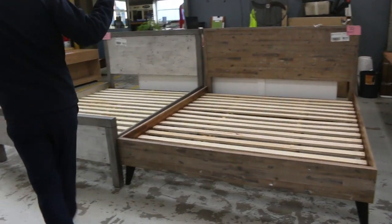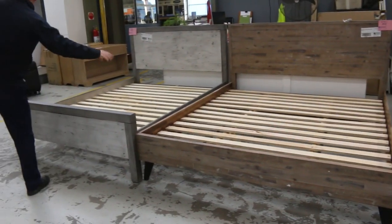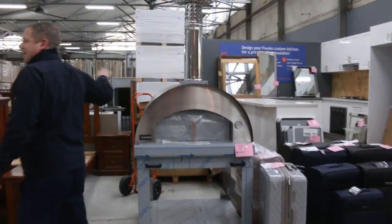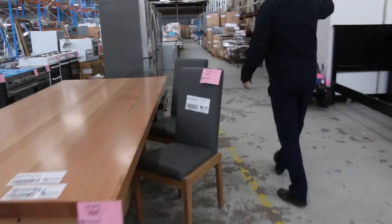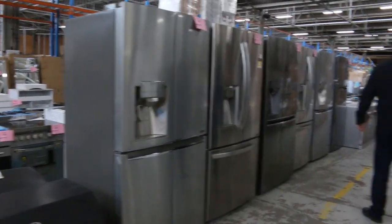Also here we've got some beautiful bedroom suites — looks like queen size there, king size there. There's one or maybe two pizza ovens left — great big ovens, a couple of thousand dollars for those. Dining tables as well. A couple of complete kitchens, including one really big beautiful complete kitchen. You're probably looking around the $5,000 to $5,500 mark for that great big kitchen.